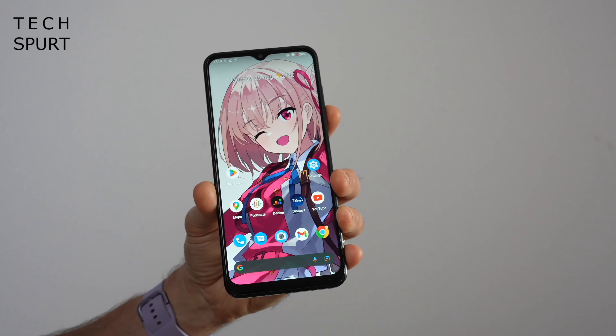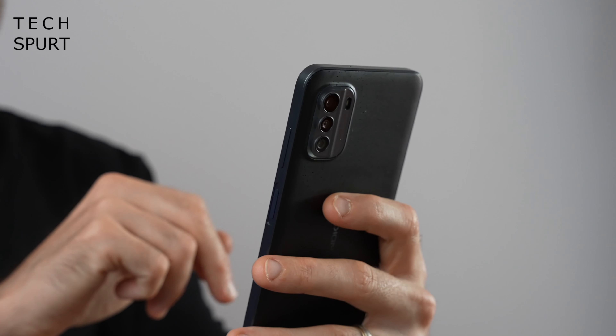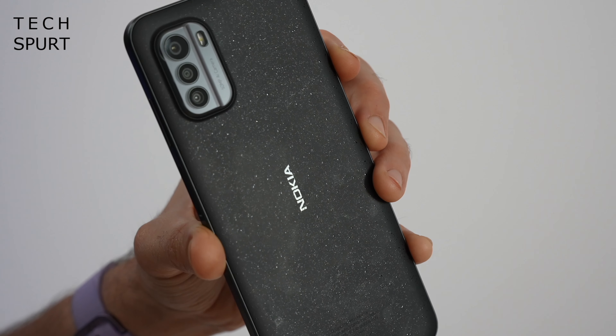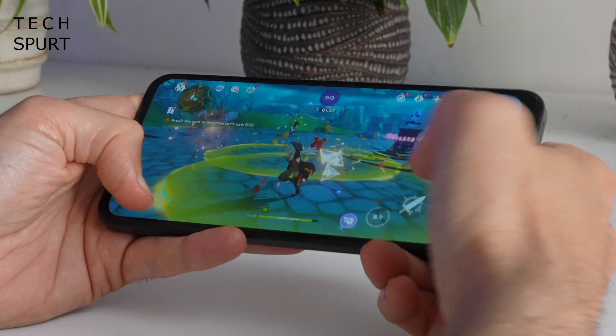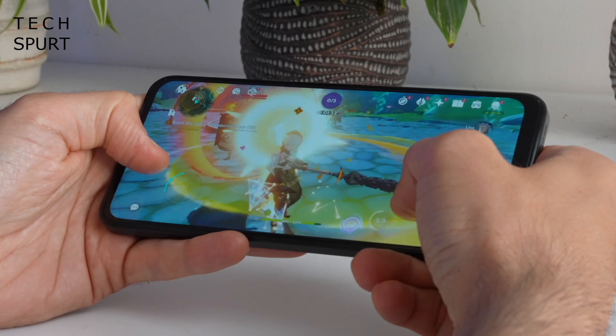The Nokia G60 5G is another respectable everyday smartphone for just £300, with the added bonus that it's mostly constructed from recycled materials, so making one doesn't damage the planet as much as other phones. And with quite a few years of OS and security updates guaranteed, hopefully you won't have to replace it in double-quick time. The Nokia G60 is powered by Qualcomm's Snapdragon 695, so it breezes through most tasks and doesn't struggle with gaming either.